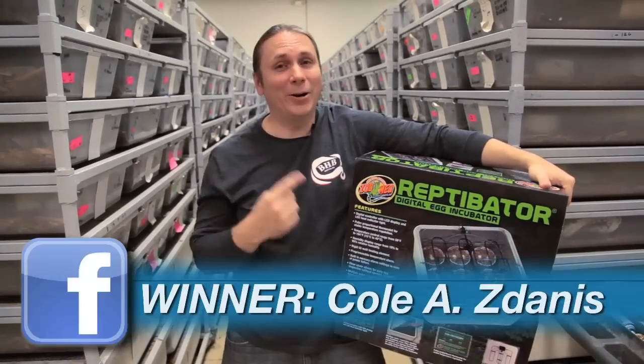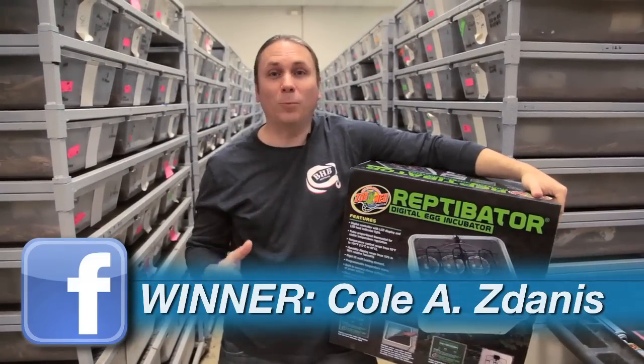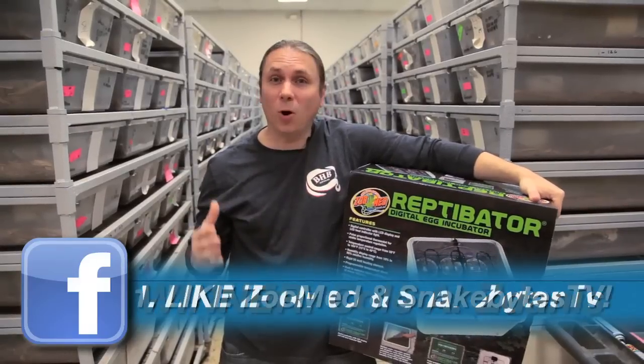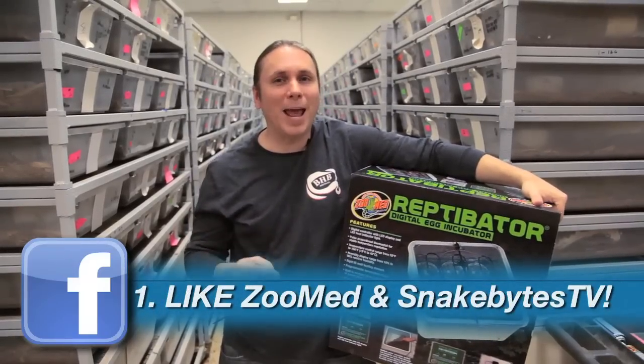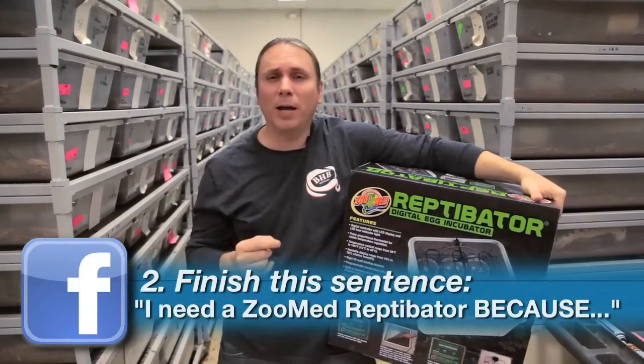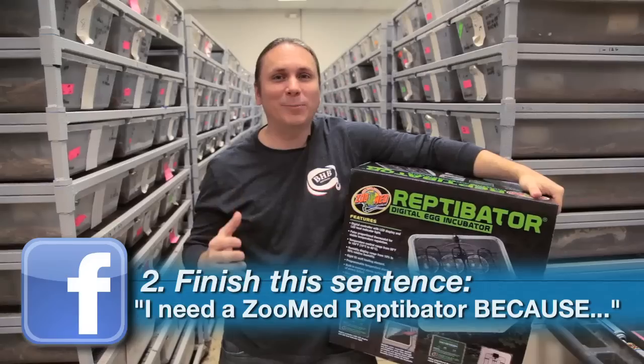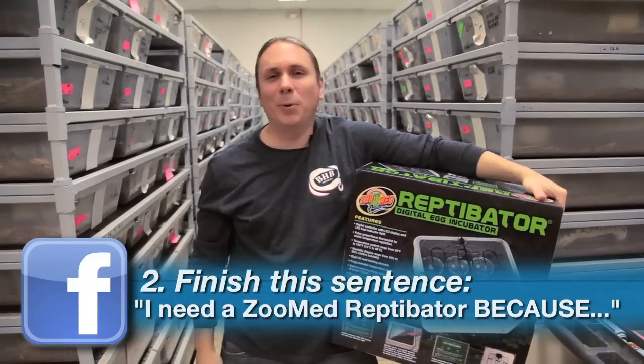You guys really killed it on the Zoo Med and Snake Bites TV Facebook photo contest where we're giving away a Reptibator. I wish I could pick more than one, but there's only one winner — make sure to check your inbox because you're about to get a really cool incubator. If you didn't win, fear not — we're going to have another one this week. Go on Facebook, like both Zoo Med and Snake Bites TV, and finish this sentence: 'I need a Zoo Med Reptibator because...' We'll pick the most creative and interesting response.